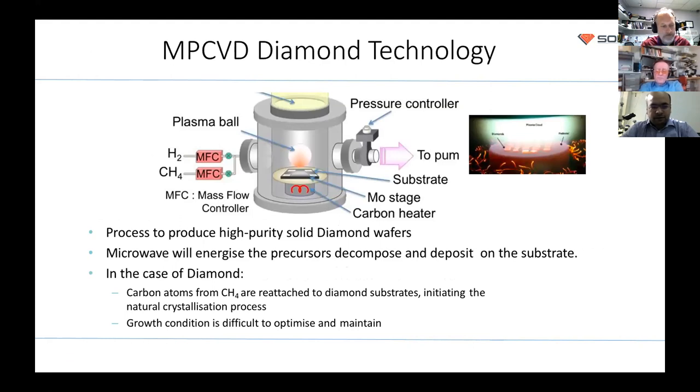We'll start with the MPCVD technology — a basic overview of how the MPCVD reactor looks and works. You can see the reaction chamber. You place diamond seeds inside the reactor, microwave power comes from the top and creates a plasma ball. You insert hydrocarbons as a carbon source, and carbon is deposited layer by layer on top of the diamond. This is the basic CVD technique.